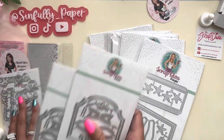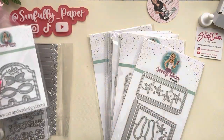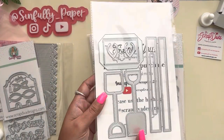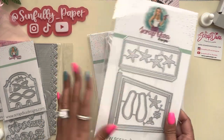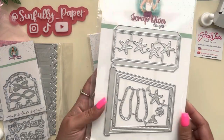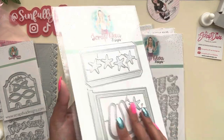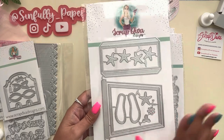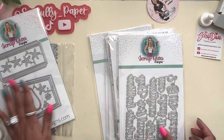I must have ordered two of those strawberry sentiments by accident! And then I got this sand pail. I wanted to get this around Christmas time — people do such cute projects with the sand pail. You don't have to do a beach theme; people did Christmas boxes with it. I thought it would be super good to have in your stash just for gift giving.